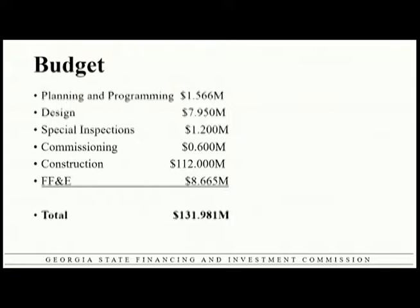Our all-in budget right now is just shy of $132 million — a pretty significant project. That includes design work, demolition, construction, furniture, and all the inspections. That equates to about $590 a square foot, which is a little on the high side, but it is a court building that is going to last potentially 75 to 100 years and could be argued is the second most important building in the state of Georgia.